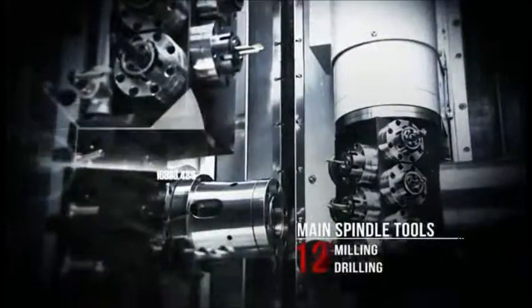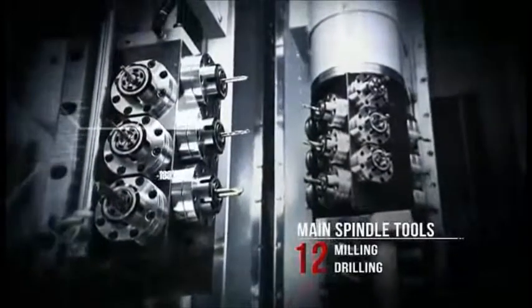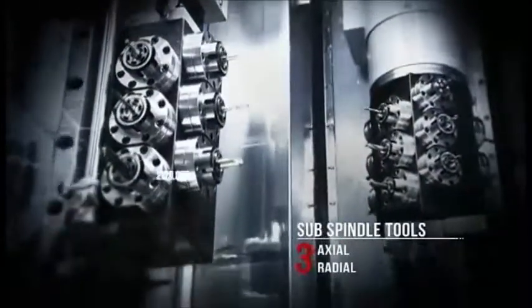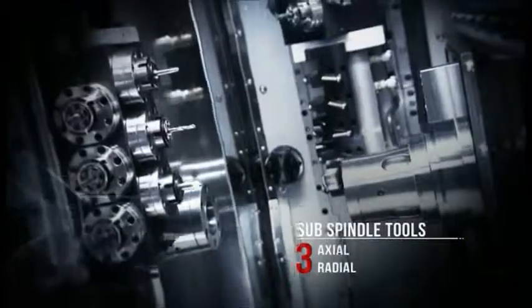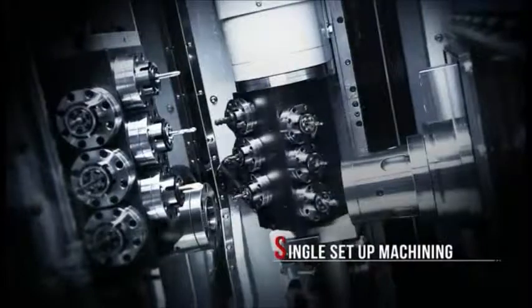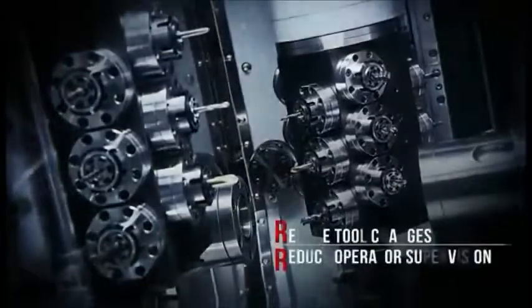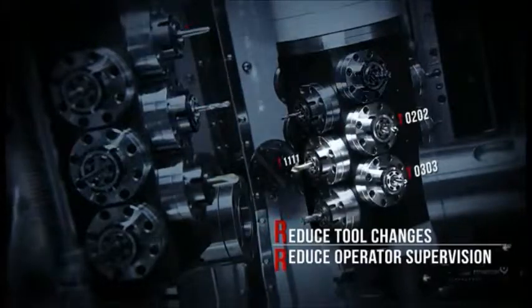Live tooling is the key to versatility and productivity, and the CY2 delivers 18 live tools to maximize your machining options. The large number of available tools not only lets you complete a job in one setup, but also gives you the ability to process multiple complex components without the need to change tools.